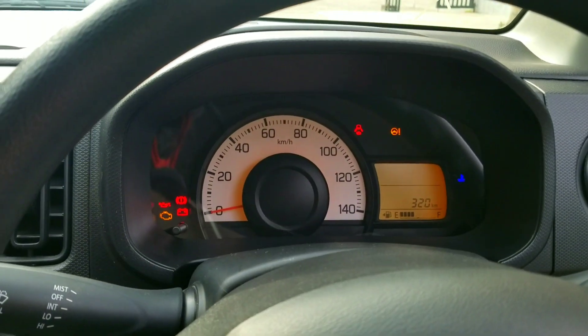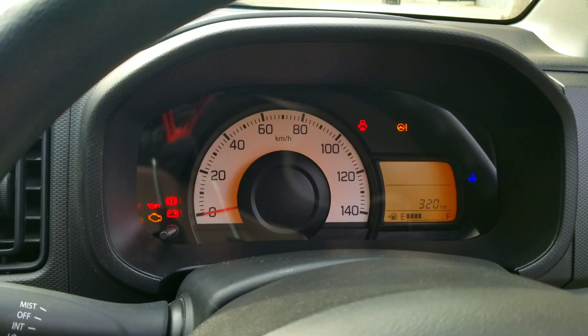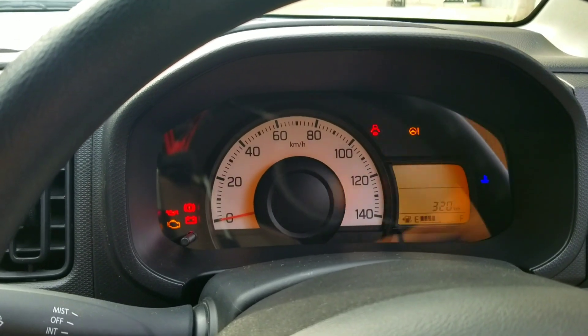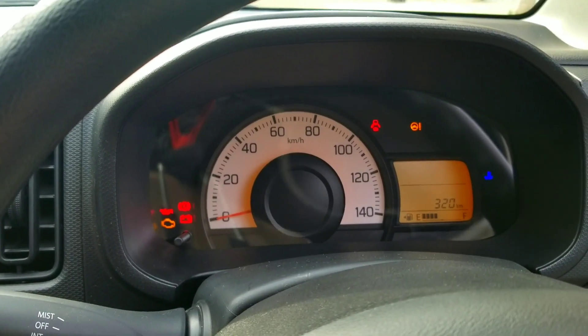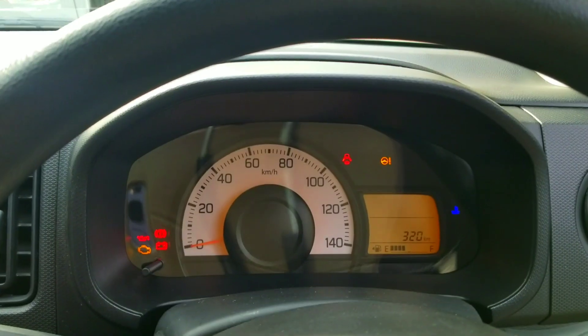Let's start the video. First of all guys, if you look at the instrument cluster — when you turn on the headlights of the car, the instrument cluster light is very strong and it is very disturbing when driving. There is an option to adjust it for this car and I will show you how to use it today.